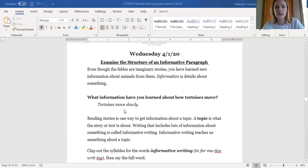So what we're going to be thinking about today is the structure of informative paragraphs. Remember when we write a paragraph — you might remember from the Cinderella unit — we like to introduce what we're talking about, we give some details, and then we conclude our paragraph. We're going to get more into that later, but for now let's think about fables. Even though fables are imaginary stories, you have learned new information about animals from them. Remember, information means details about something. So let's give a quick test.